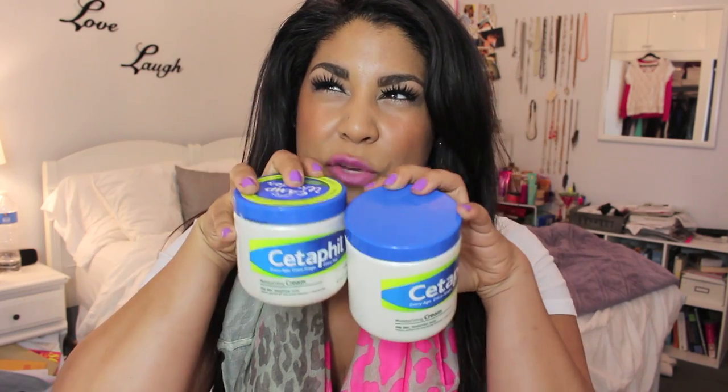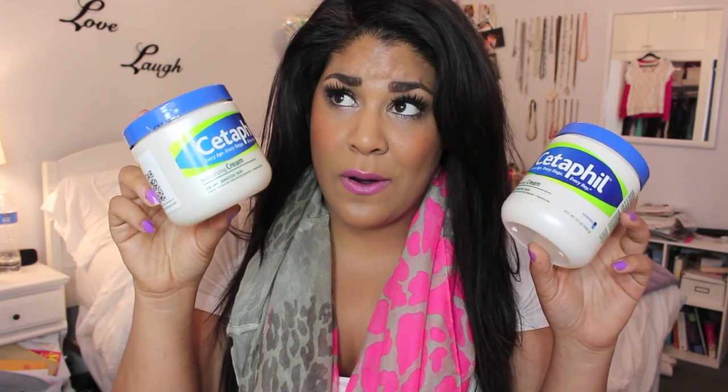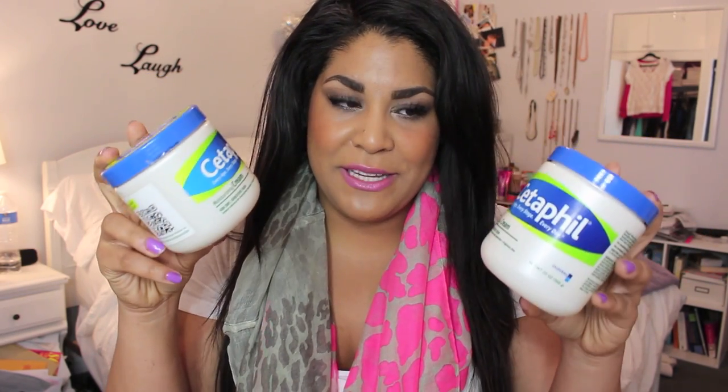Next, two Cetaphil moisturizing creams. You can get these at Costco — I think the two-pack is like $14, or around $11 for just one in the store. I'm in love with this stuff, it's a really heavy cream and I've already repurchased it. If you don't like heavy creams you won't like it, but I love it especially in winter because my skin is so dry. It's non-comedogenic, fragrance-free, and dermatologist recommended.